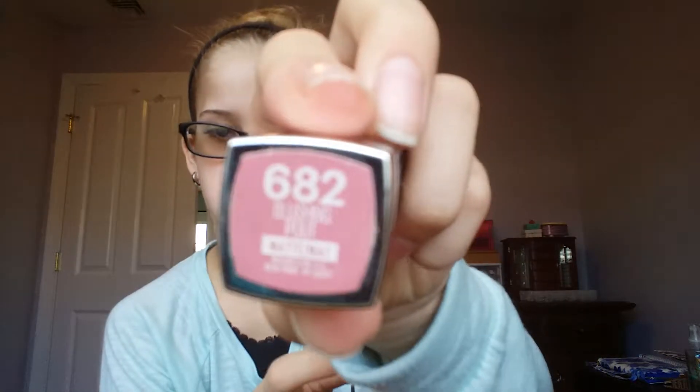Now in the zipper — I have a lot of lip products. The first thing is just this Maybelline lipstick in 682 Blushing Pot.